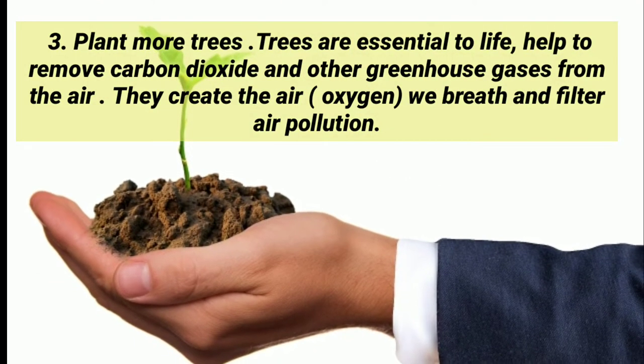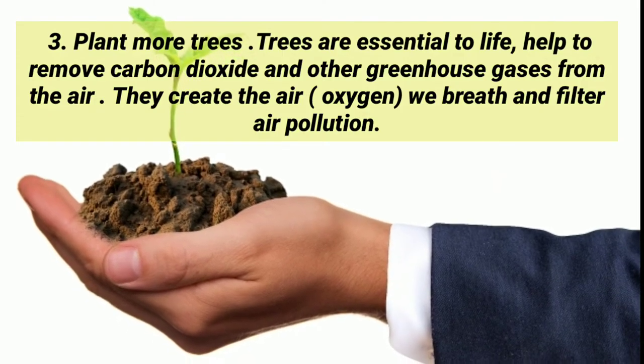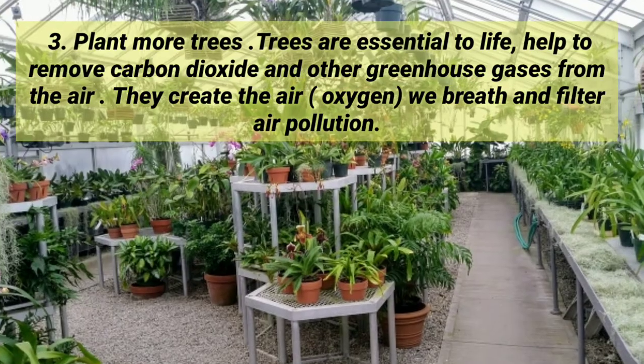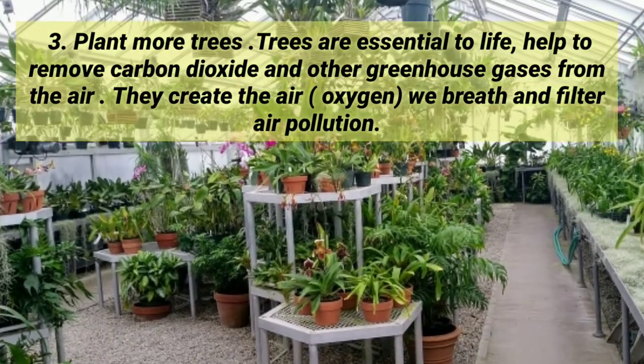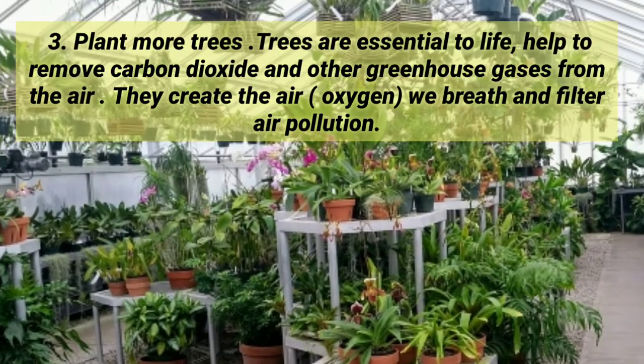Plant more trees. Trees are essential to life. They help to remove carbon dioxide and other greenhouse gases from the air. They create oxygen and help vibrate and filter air pollution.